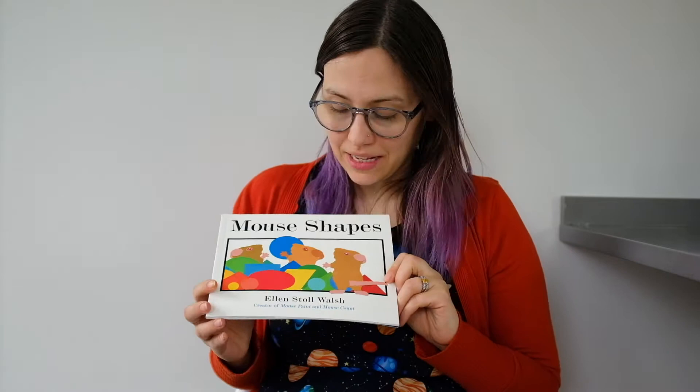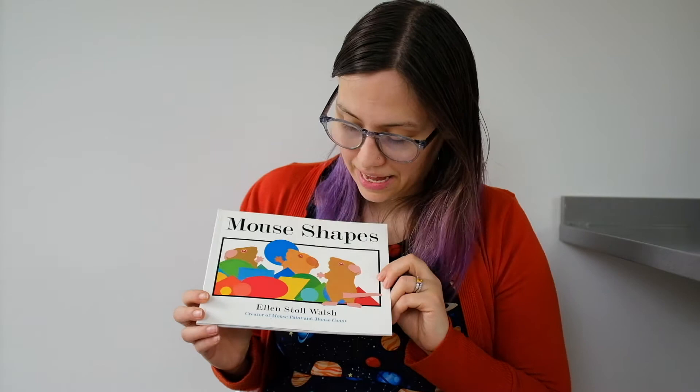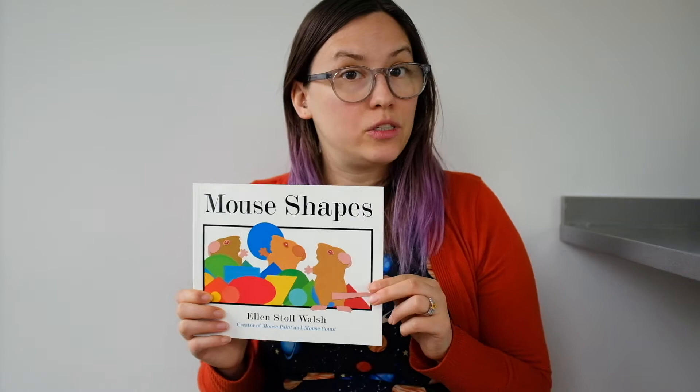Hi! Today I wanted to share one of my favorite books with you. This book is called Mouse Shapes, and the person who made this book made the words and the pictures. Their name is Ellen Stoll Walsh. You might remember that we read Mouse Count at school this year, so this is another book by the same author.